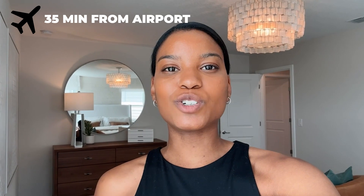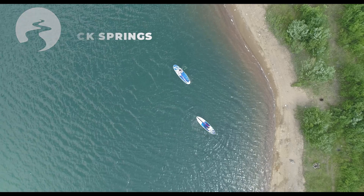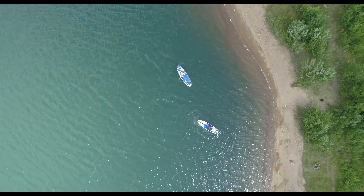Hello and welcome back guys. Today we are in Apopka, Florida, a beautiful city in the northwestern part of Orange County. Currently we are about 35 minutes away from the Orlando International Airport and just 10 minutes away from Rock Springs, one of the beautiful crystalline springs that we have here in the Central Florida area.